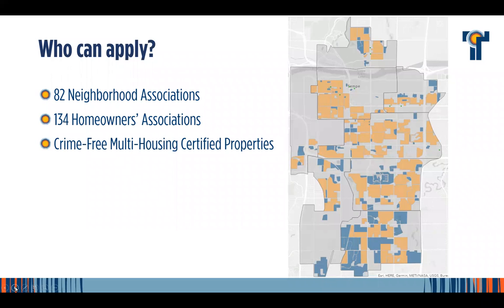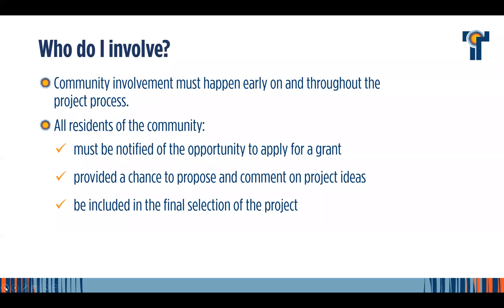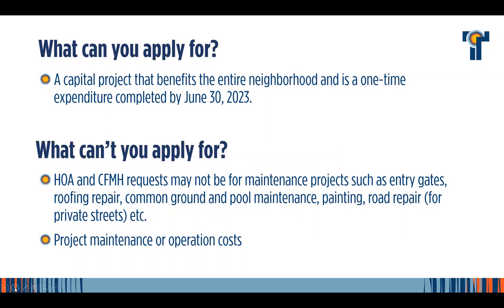The idea behind the grant program is that we're investing in projects that benefit the entire neighborhood — it's not for individual homeowner improvements, but something that benefits the neighborhood as a whole. It's a one-time expenditure, so you get a year to complete it. Funding becomes available in July and needs to be spent by the end of the fiscal year. For HOAs and crime-free properties, funds cannot be used for maintenance projects. Part of making a successful application is telling the story of how this is an improvement or enhancement, not maintenance.